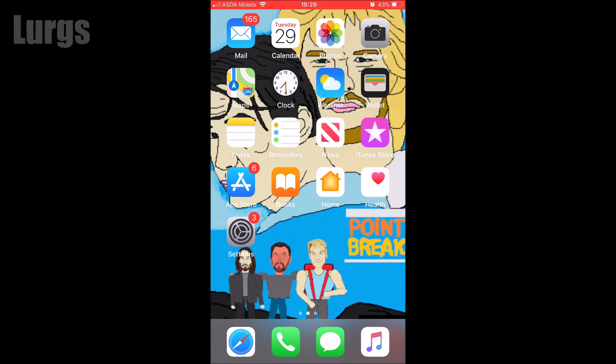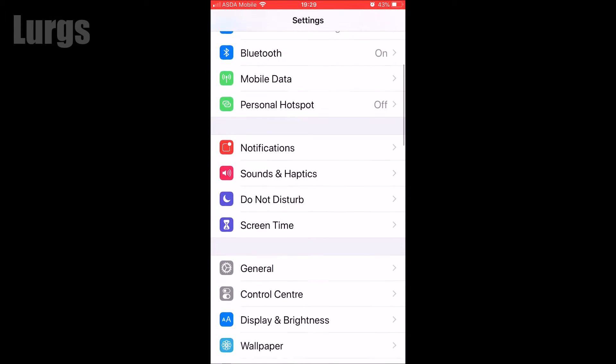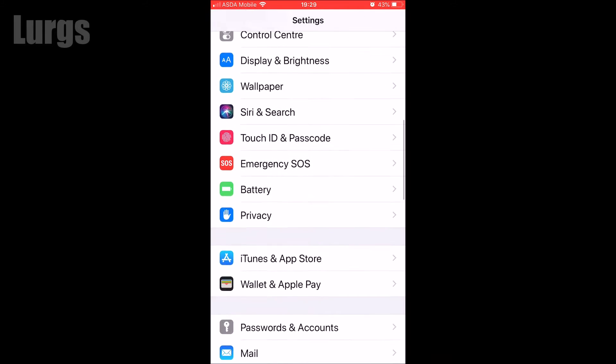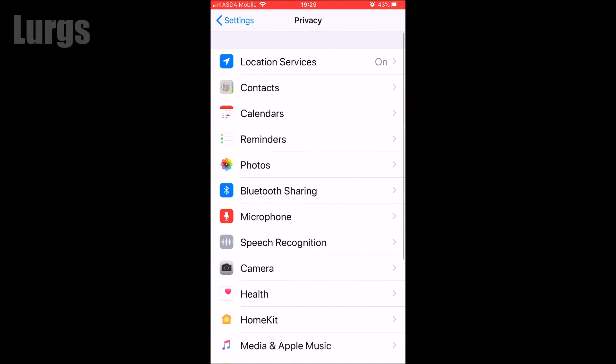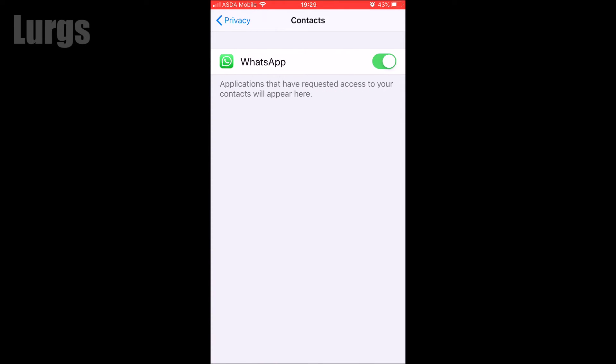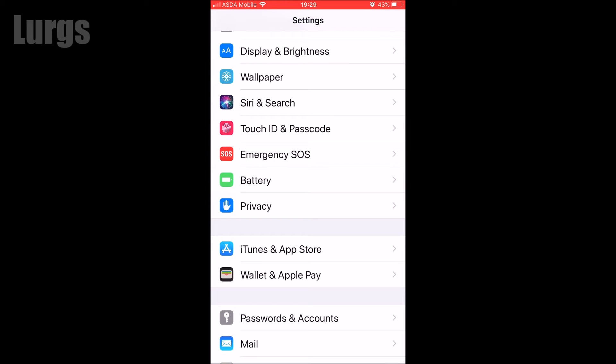If you come out of WhatsApp and then go into Settings, scroll down and the first thing you definitely want to check is the Privacy option — so select Privacy, then select Contacts, and just make sure that WhatsApp is toggled to green, which means WhatsApp has got access to your contacts. That's the first thing that you must do.